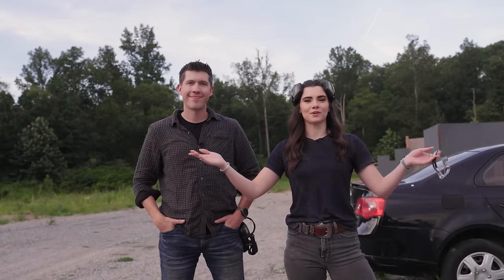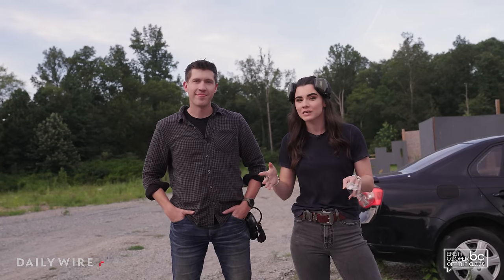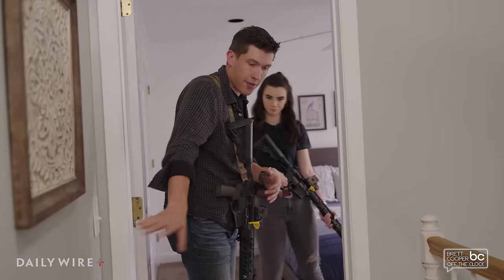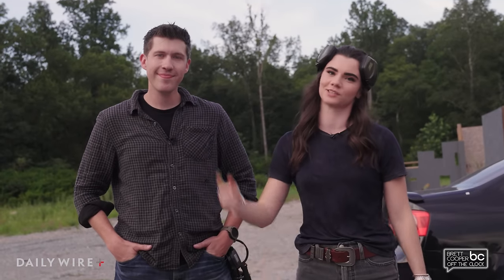Welcome back to another episode of Off The Clock. I am here once again with Lucas from T-Rex Arms. Today we are diving into home defense. We're going to shoot some guns and we're also going to go to a house and talk about actual tangible home defense ideas — ways you can actually make your house stronger, protect yourself, and save time. But first, let's go shoot some guns.